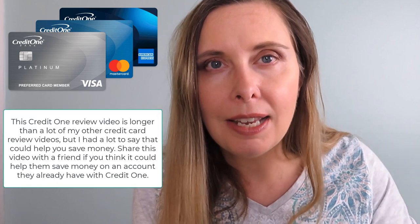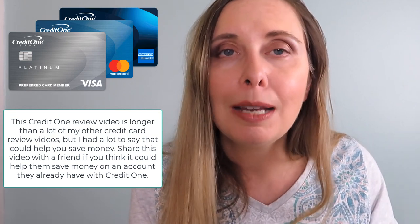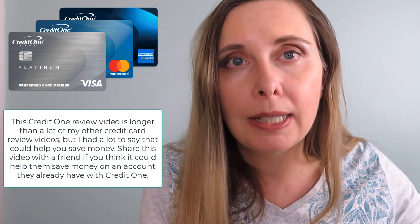Today I will be reviewing the Credit One Bank American Express card, talking about all the benefits and drawbacks. By the end of this video, you'll be able to decide if this card is right for you. I'll also talk about other Credit One credit cards, and if you're already a cardholder — Visa, Mastercard, or American Express — I have tips on how you can save money with payments and fees.